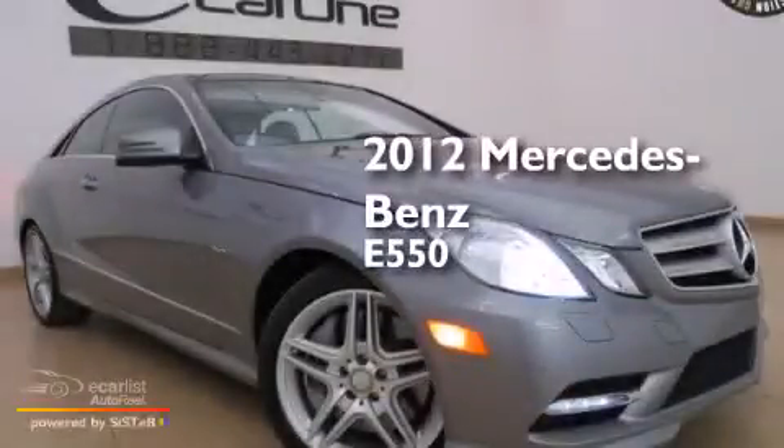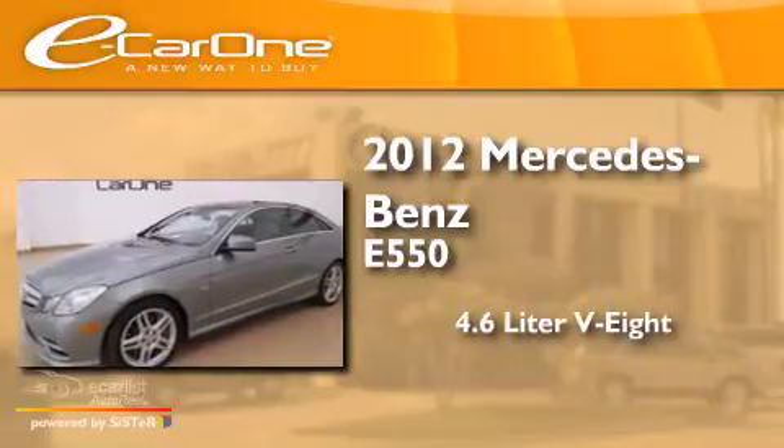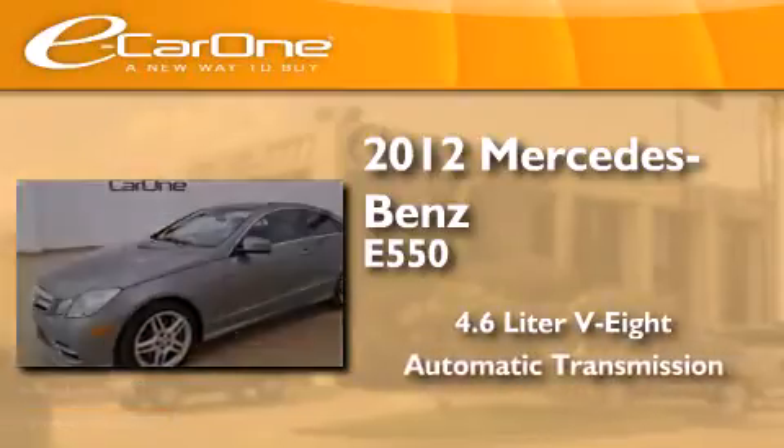This is a 2012 Mercedes-Benz E550. It has a 4.6-liter, 8-cylinder engine and an automatic transmission.